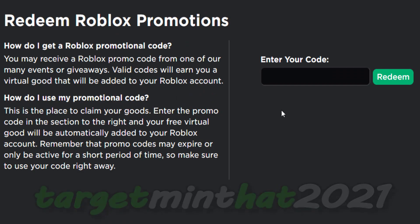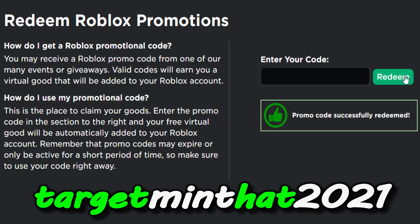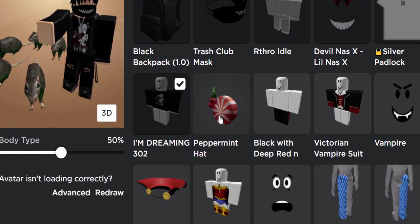So you might as well just grab this one over on the roblox.com/promocodes link — I will leave this link in the video's description. The code we need to enter today is TARGETMINTHAT2021. Let me just click on redeem — hopefully it works — and there you go, promo code successfully redeemed!